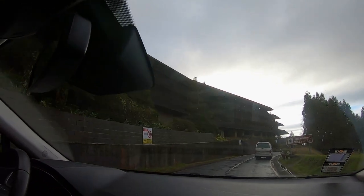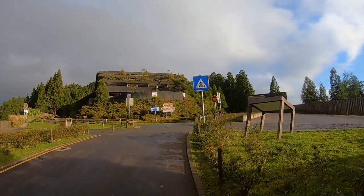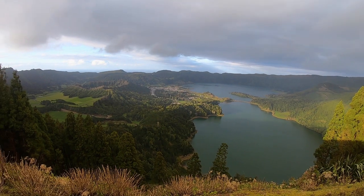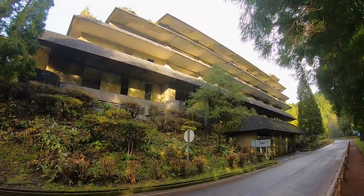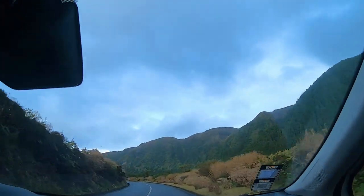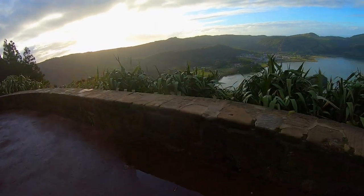Just a few hundred meters later we arrived at the most famous viewpoint on the island — the Miradouro da Vista do Rei. From up here you have a perfect view of the Lagoa Verde and Lagoa Azul, the green lake and the blue lake, which sit in the biggest crater on the island. This is the most famous viewpoint in the Azores — most pictures you find online of the Azores show this view. Right next to it is an abandoned hotel, one of the first attempts at commercial tourism on the island, which failed and is now a ruin. We then continued down into the crater to the city of Sete Cidades, with amazing viewpoints along the way as the sun began to set.